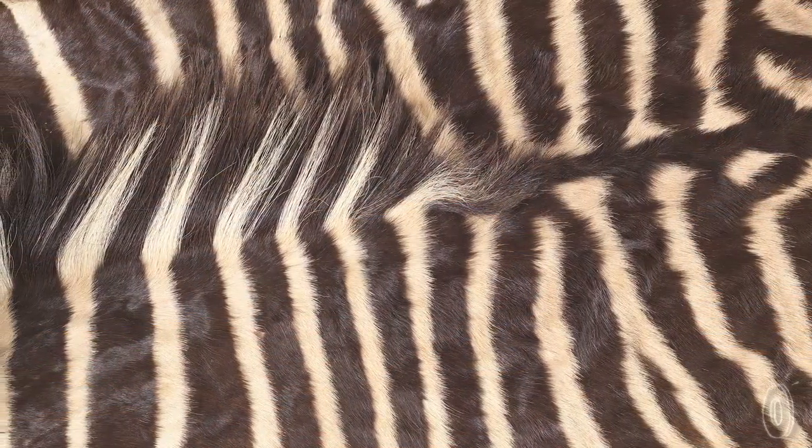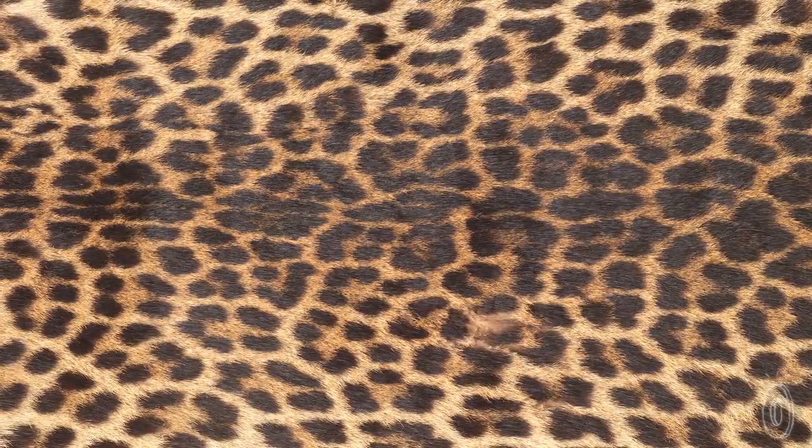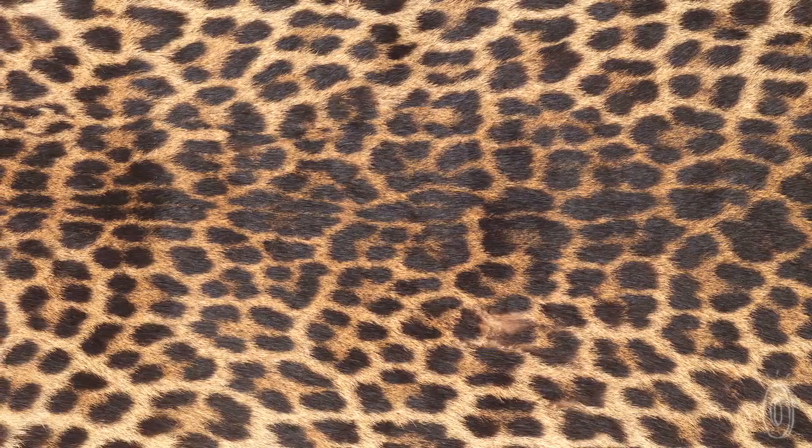The animal skins we do, like the spot and hide papers, we actually went to a taxidermy shop where we were able to rent the hides and shoot them, which is what gives them that texture.